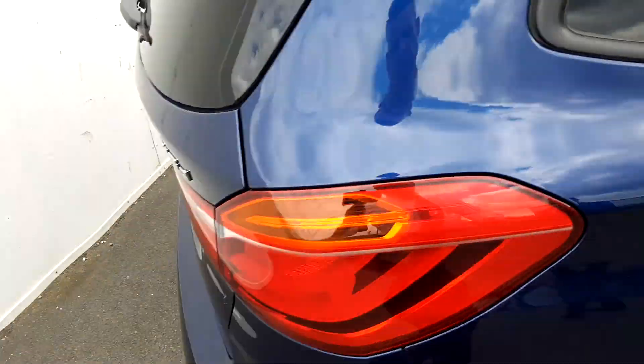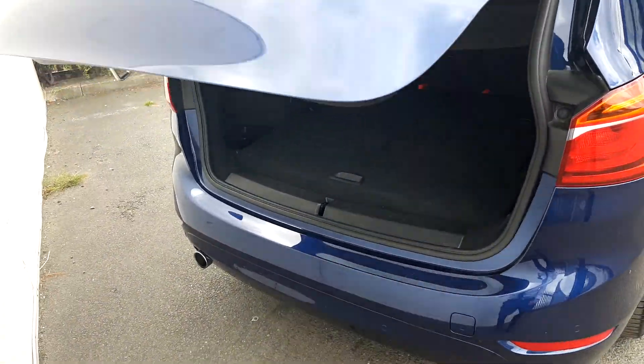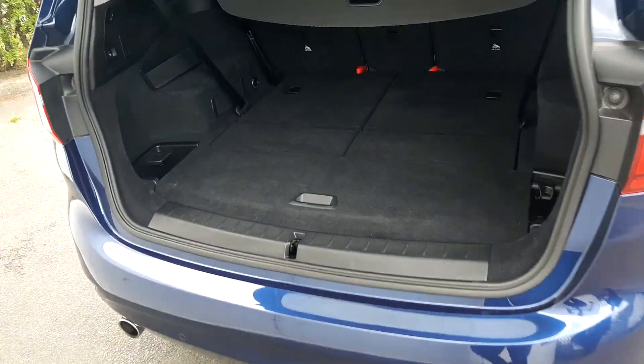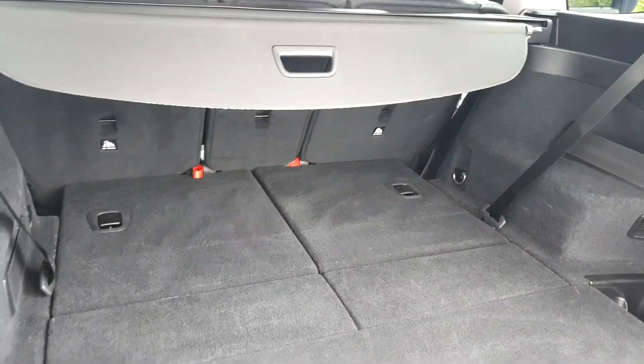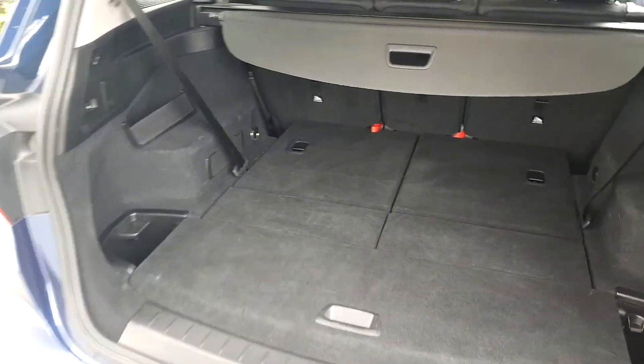In the boot — to open it, simply one click away on the car key — and as you can see it is very spacious. The seats can also come up to make it a seven seater.